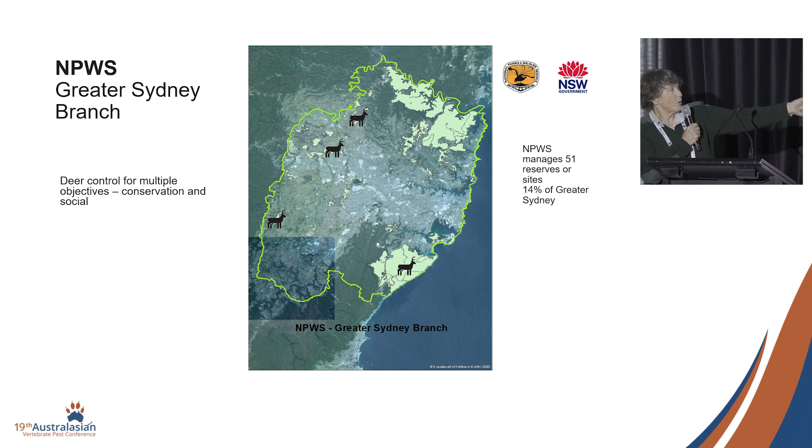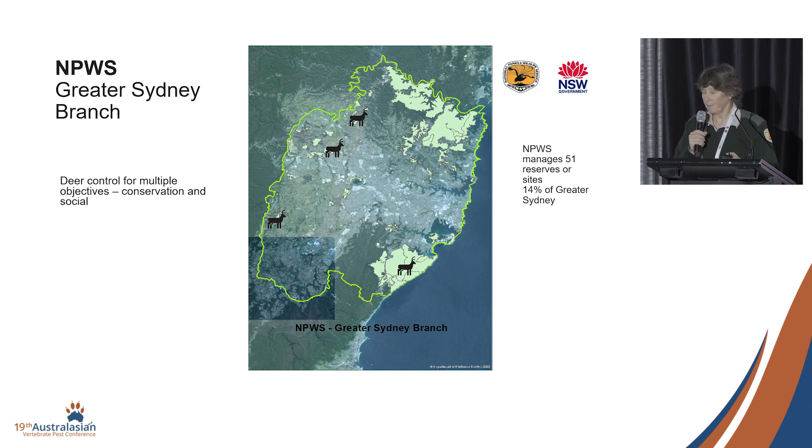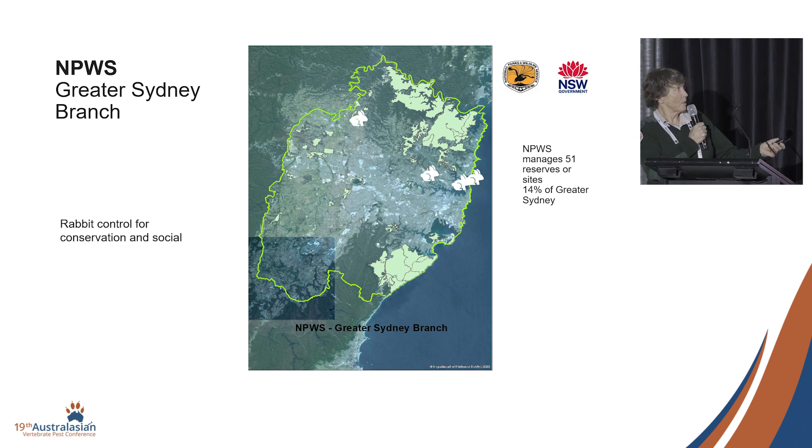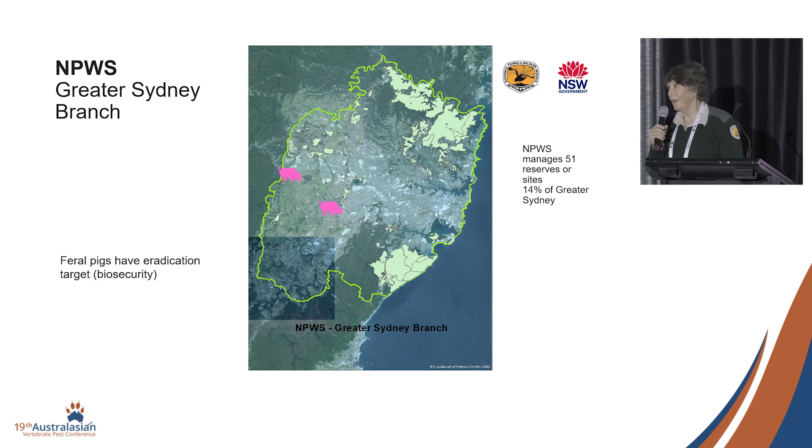We do aerial control in Royal National Park. The rest is specialist ground shooting — with silencers and thermals. Rabbit control is done sometimes for social pressures, but also for threatened species conservation, particularly threatened plant programs. That location to the northwest has a hare, not a rabbit. It's a feral predator free area — a new approach — a small fenced area where large herbivores, foxes, and cats are the main pressures. We managed to shoot one hare in a night-time operation to clear it, making it small herbivore free as well.